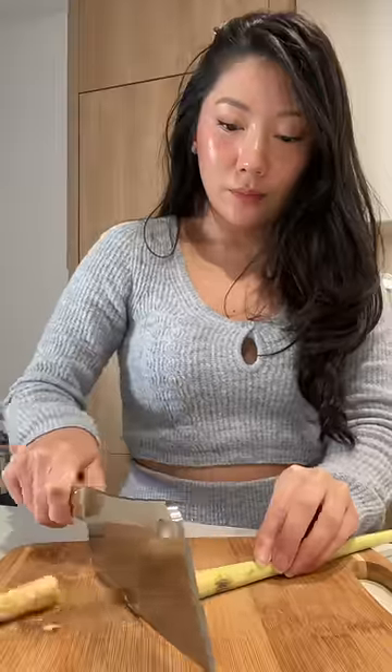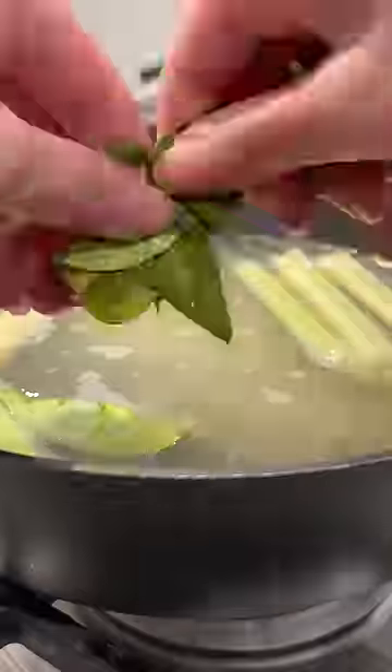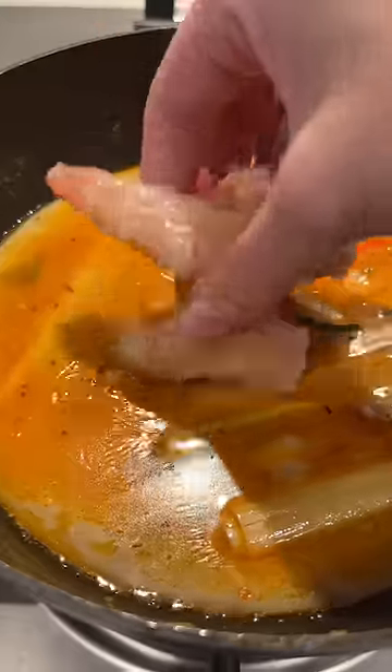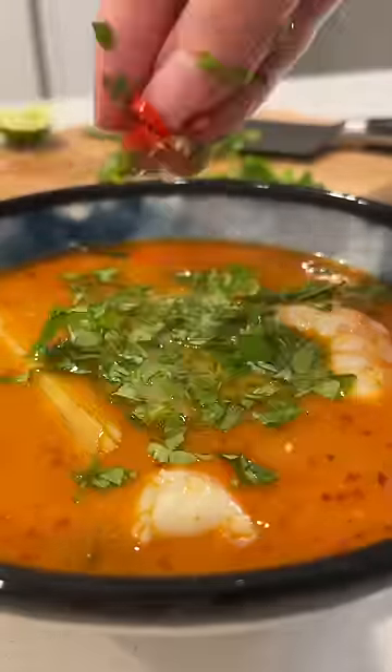For dinner I wanted to use my leftover chicken broth. I'm adding aromatics: lemongrass, lime leaf, and Thai chili pepper. Then I'm seasoning with fish sauce and tamarind paste, and adding coconut cream to make it creamy and give it a slight sweetness. This is one of my favorite Thai soups to make.